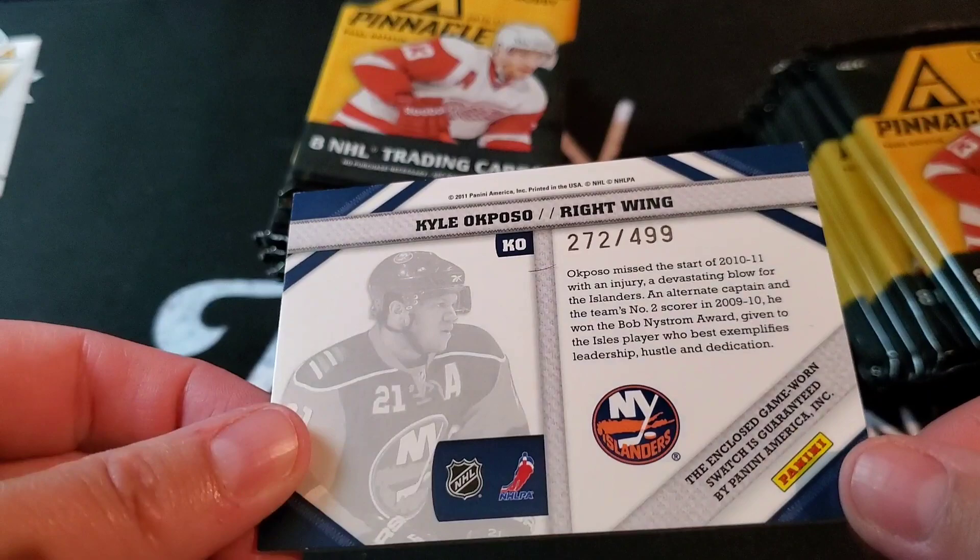The enclosed game worn swatch is guaranteed by Panini. Nice to see a numbered jersey at least, except there's 500 of those in this set — they must have made a lot of cards.